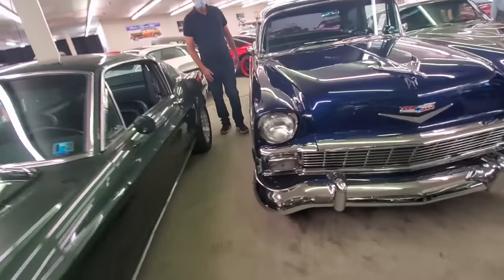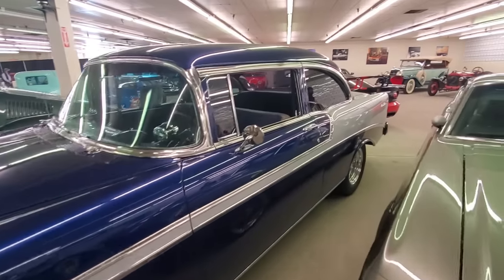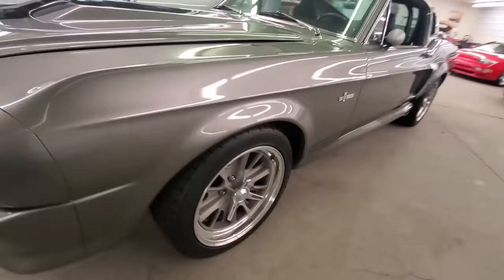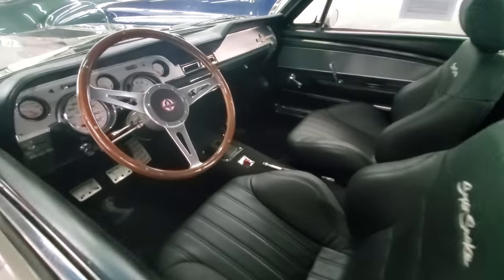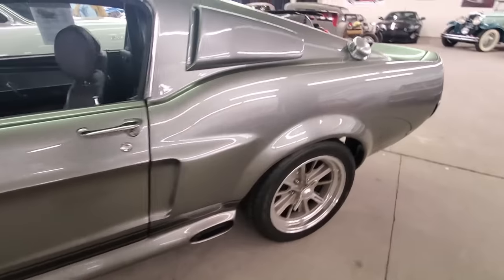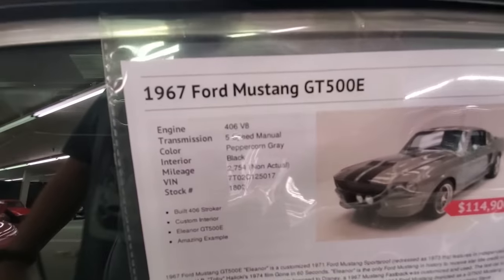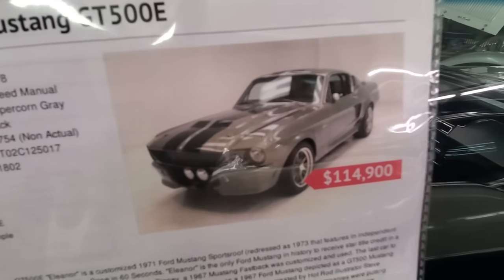Gorgeous '56. How about it? I love that color scheme. Super Snake — this is one of my dream cars. Ever since Gone in 60 Seconds came out. GT500E. Holy smokes. 406 V8, 5-speed manual. $115K. But that is cool.